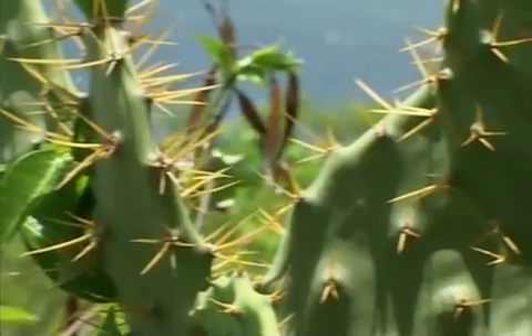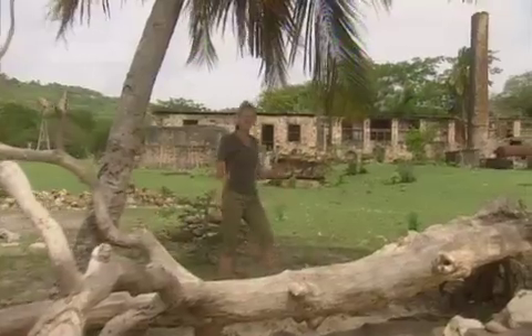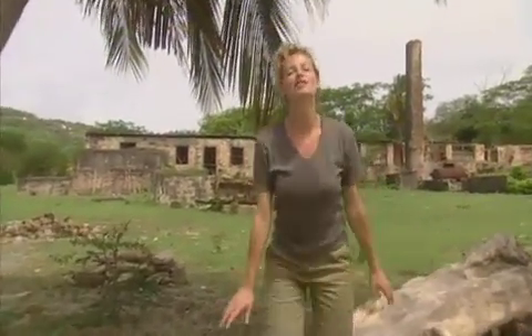Welcome to a new series of Rough Science from the island of Carriacou off the coast of Grenada. Based here at this old derelict lime factory, five scientists will be getting back to basics to try and crack a series of challenges. This is about science — it's not about survival or competition. Ingenuity and cooperation will be the keys to their success.